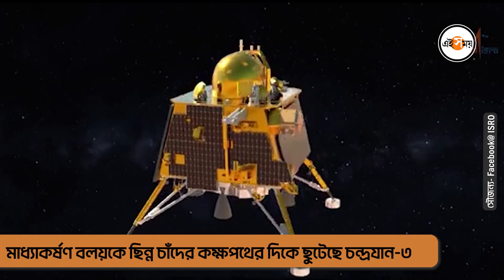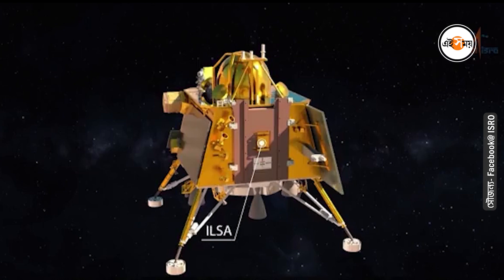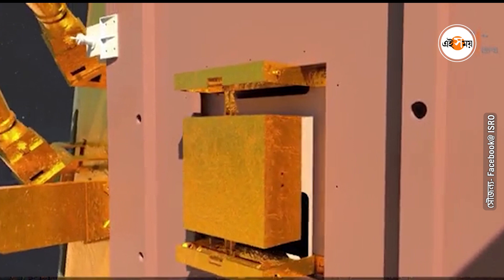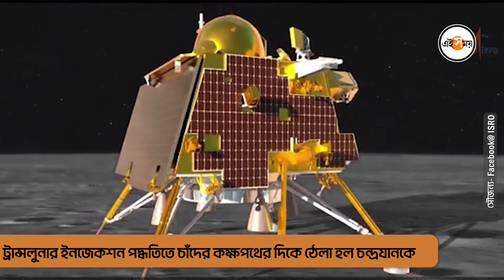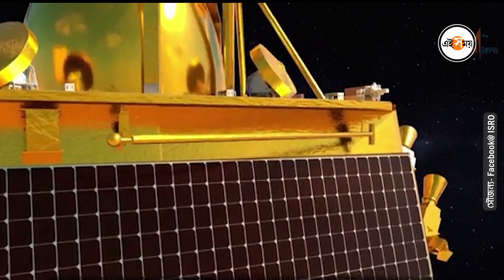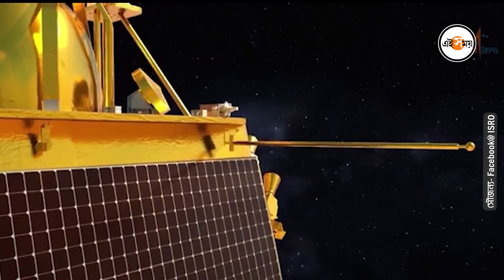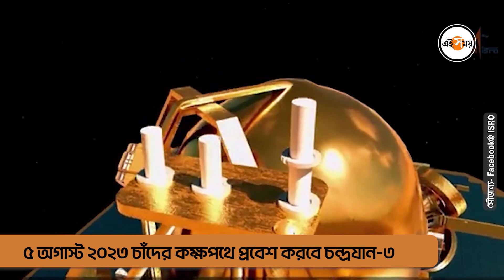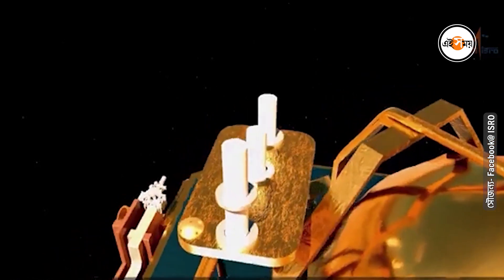The Chandrayaan 3 lander has four scientific instruments, or payloads. One will study moonquakes, while another studies how the surface of the moon allows heat to flow through it. The third will study the plasma environment near the moon's surface, and the fourth will enable scientists to measure the distance between the Earth and moon very accurately.